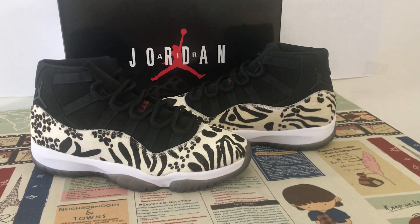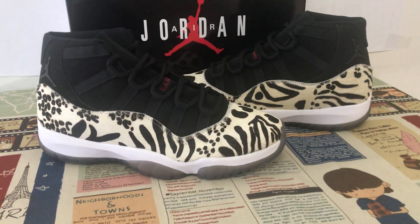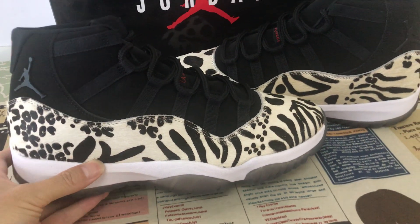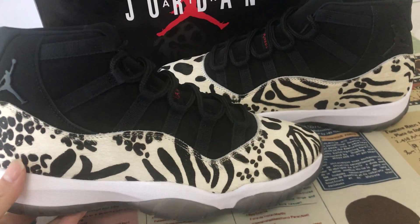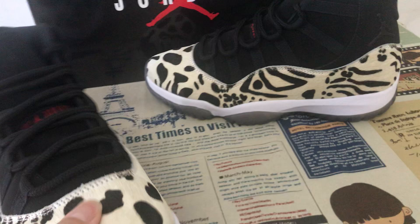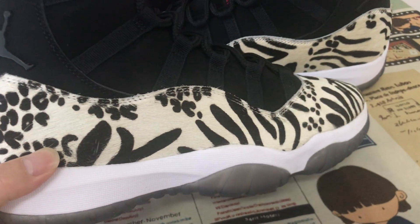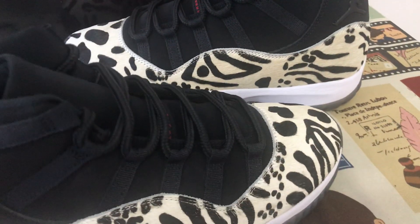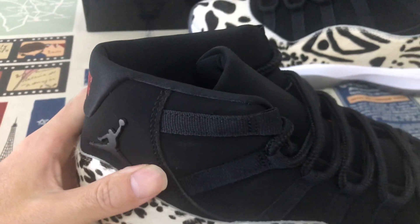Hello friends, today let me show you the new shoes, Jordan 11 Animal Instinct. Let's look at the animal fur design and black color. It's made with animal fur and a black tag in the middle.